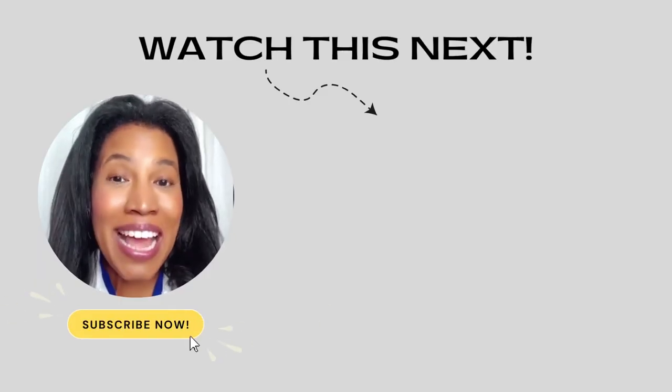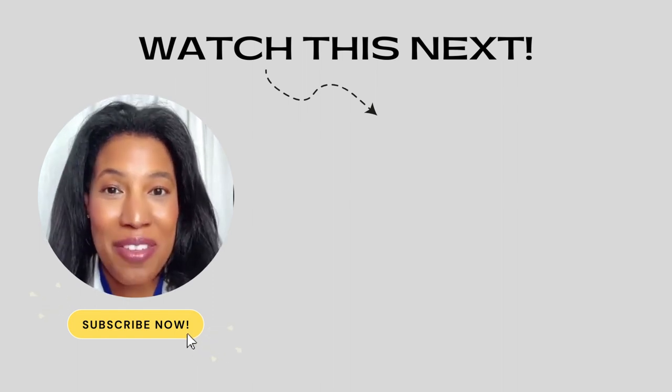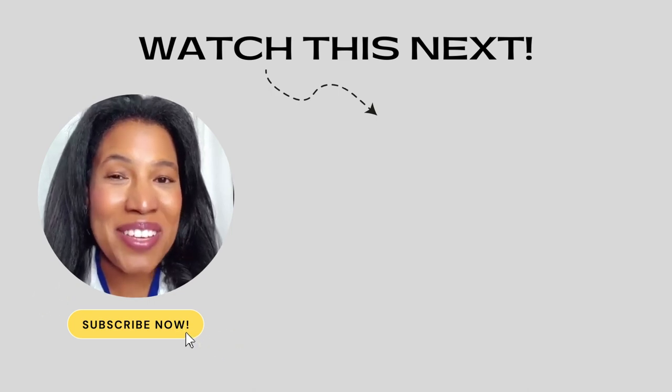If you want to learn quick, expert skincare tips where I really break down your favorite skincare products and how they work, click the subscribe button and check out the next video. I think you'll really love it.